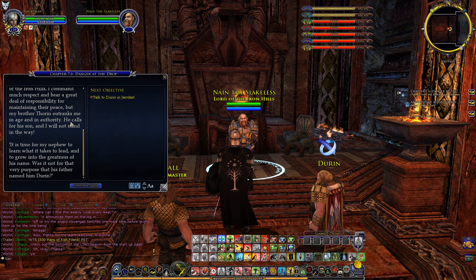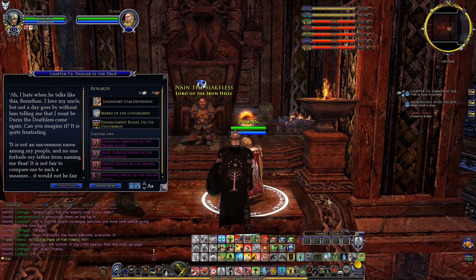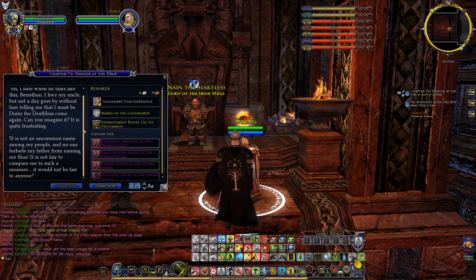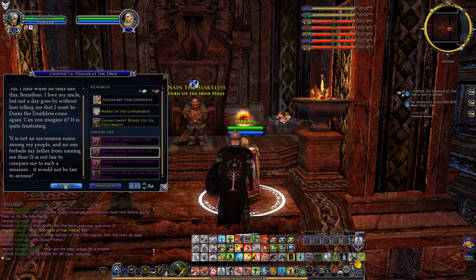'Was it not for that very purpose that his father named him Durin?' 'I hate when he talks like this. I love my uncle, but not a day goes by without him telling me that I must be Durin the Deathless come again. It is not an uncommon name among my people and it is not fair to compare me to such a measure.' You start to see the amount of pressure upon Durin's shoulders with this.